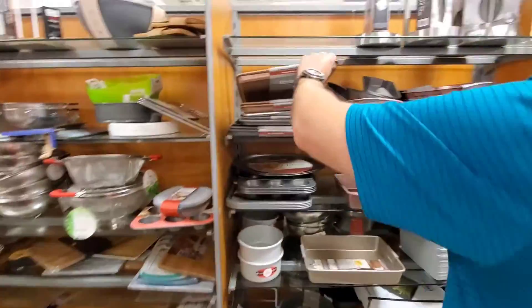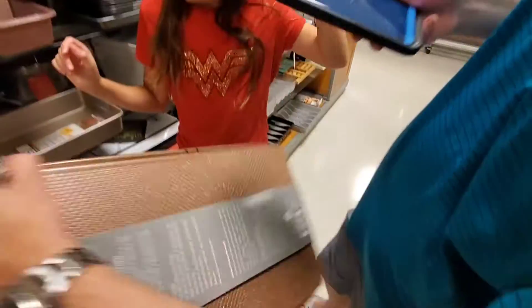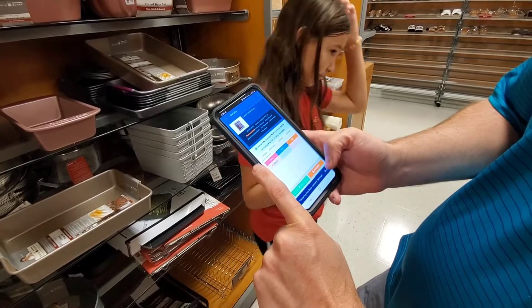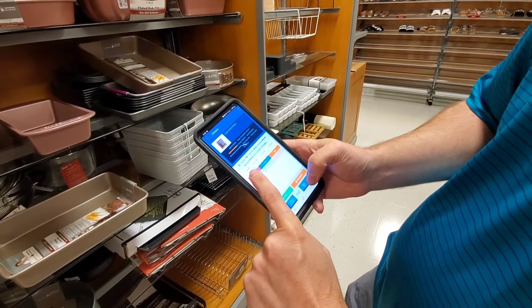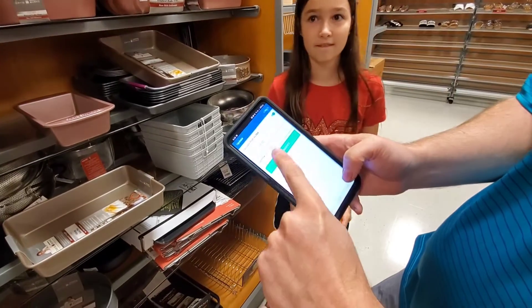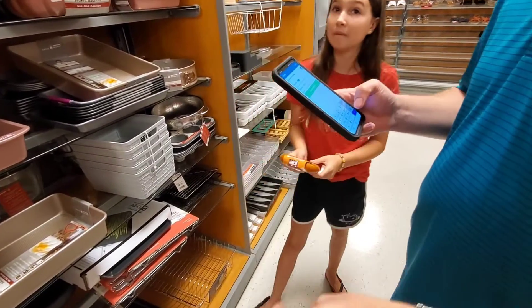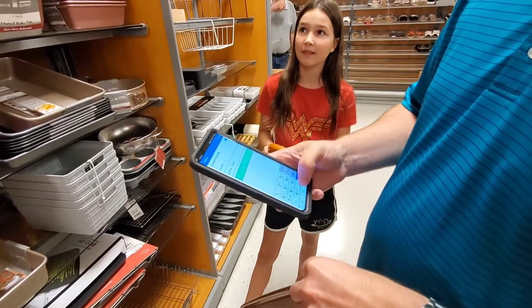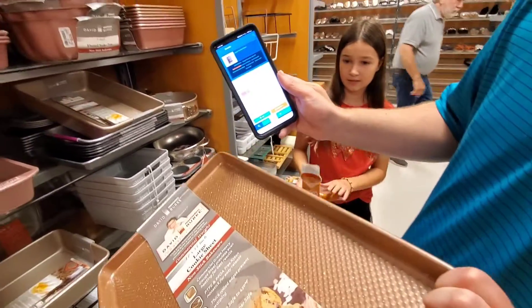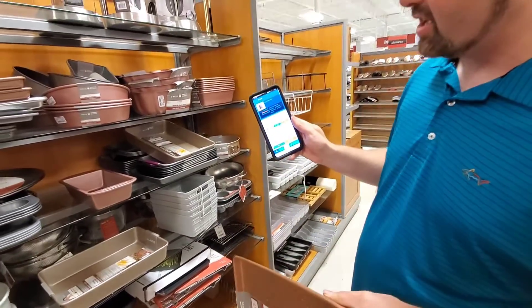Another item — like a cookie sheet for example — you have to make sure you scan the UPC code. On this one it's $25 brand new in the box here, and our cost on the item is $7.99. So on these you can actually make $10.19 after all fees, all taxes, and all surcharges.